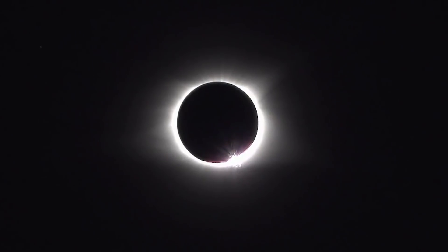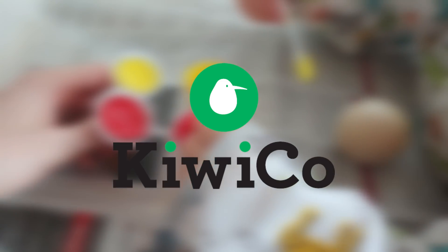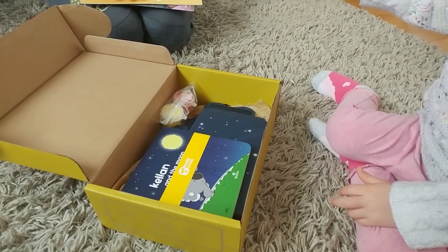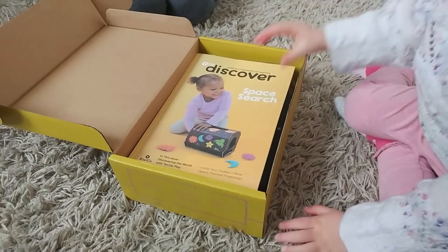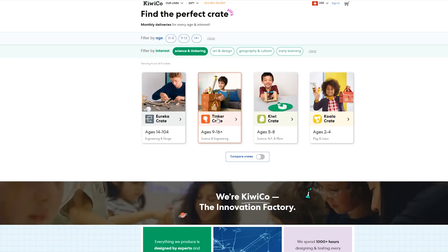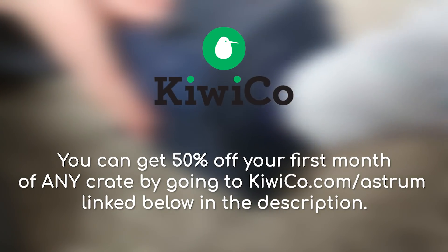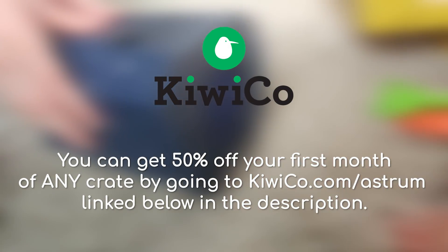Does space inspire you to learn? KiwiCo can help ignite that interest in children close to you with their monthly hands-on projects designed to expose kids to concepts in science, technology, engineering, art and math. They sent through a space-themed crate aimed at children my daughter's age — she was able to feel the different shapes of the planets with a tactile play toy, along with a small book on space, a wooden planet she can paint, and various other resources. KiwiCo offers 8 subscription lines catering to different age groups from toddlers to teens, with the main goal being to help your child learn, create and problem solve. You can get 50% off your first month of any crate by going to kiwico.com/astrum, found in the description.